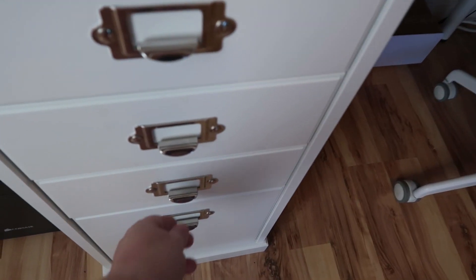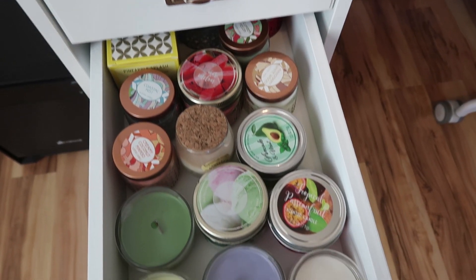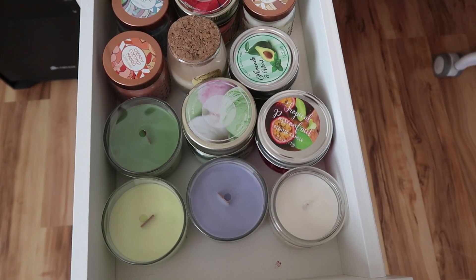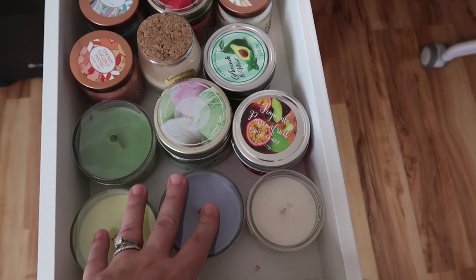Next up, still in my office area, is my candle stash. Look at all that — and that's not even all of it. I actually had to declutter and give some away.